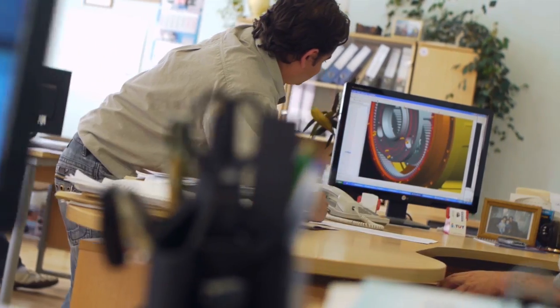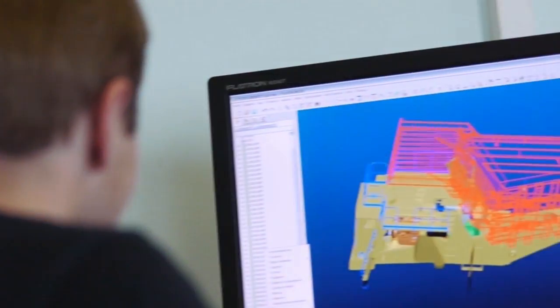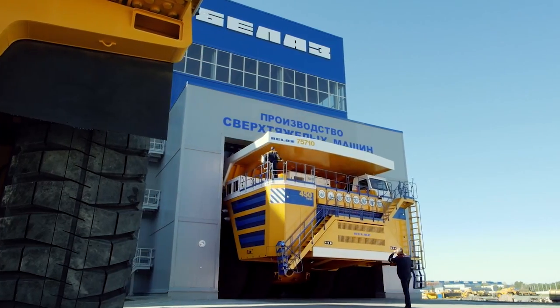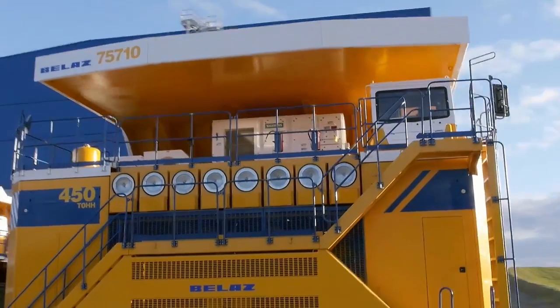Development began in 2012, with the first truck unveiled at the end of 2013 — the Balaz 757-10, officially the largest truck in the world.